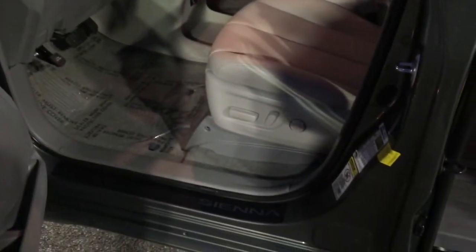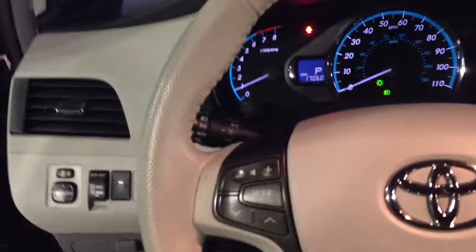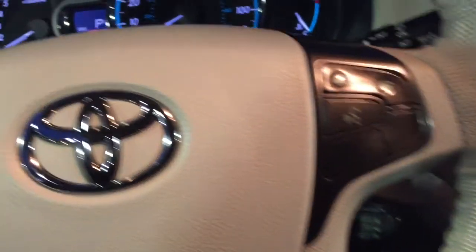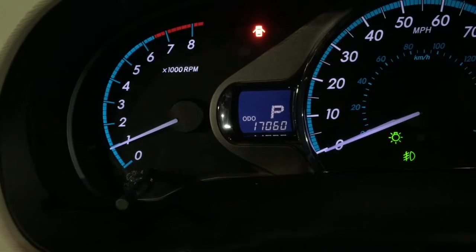The 2014 Sienna XLE has a power driver's seat and passenger seat, power windows and locks. As we get in the vehicle, you'll notice that we have audio controls on the steering wheel along with Bluetooth controls on the steering wheel as well. This vehicle has 17,060 miles.